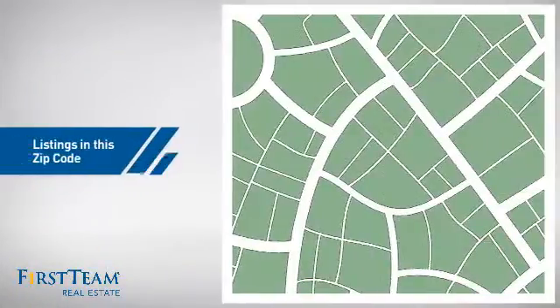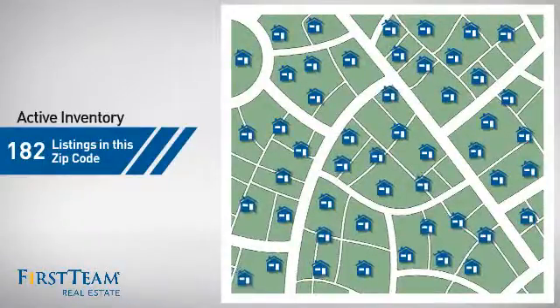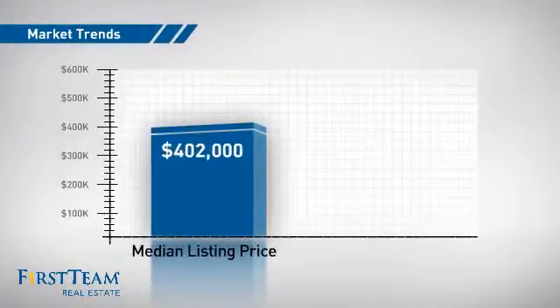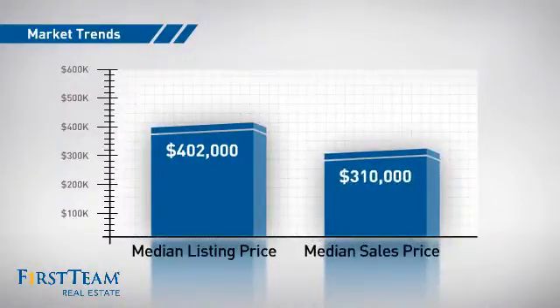Wondering how it stacks up against the competition? There are now just over 180 homes on the market within this zip code, with a median list price of just over $400,000 and a median sale price of just over $300,000.